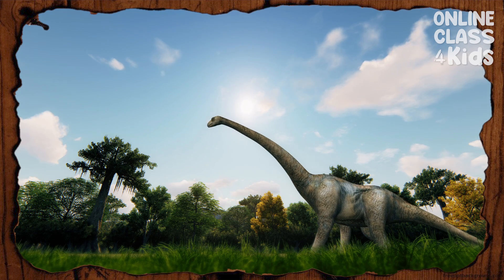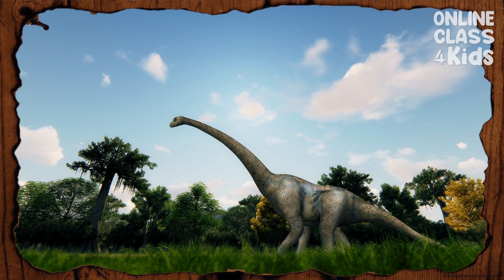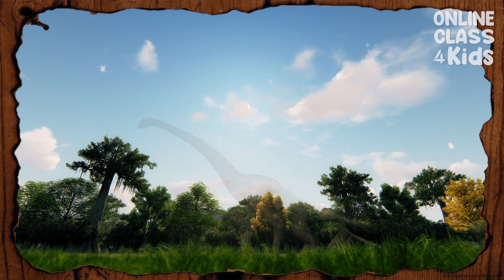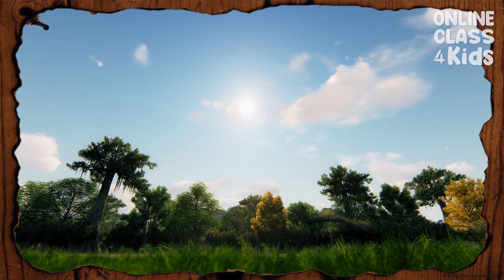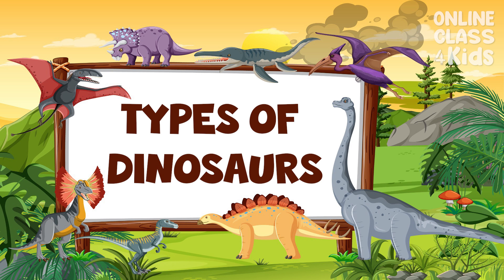Did you know that a long, long time ago, dinosaurs roamed the Earth? But dinosaurs are now extinct, meaning they no longer exist today. There are different types of dinosaurs, and we will learn some of them today.